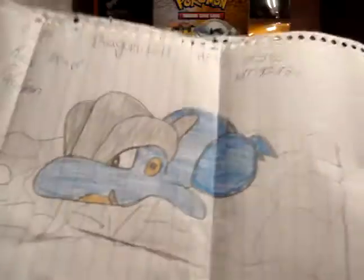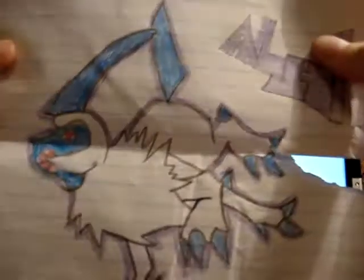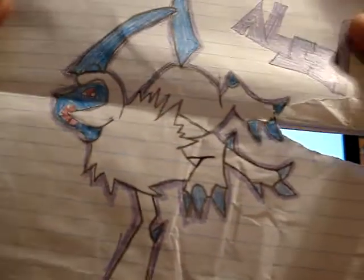A Bagon, pretty cool. An Abzol. And then on the back of the Bagon is a Munchlax sticker.